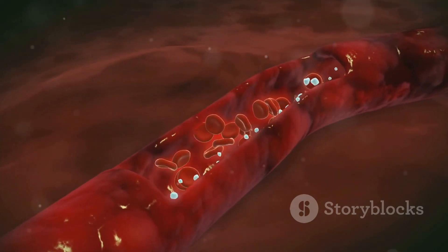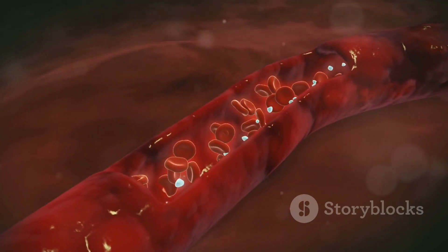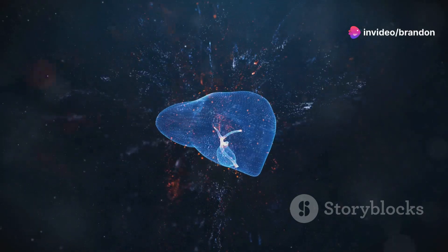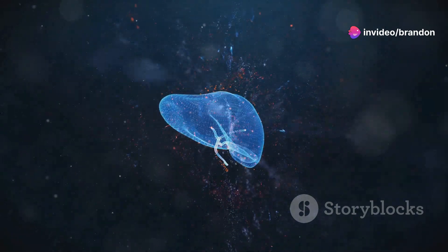This imbalance increases the risk of developing blood clots, complicating the health of individuals with liver disease. Understanding this balance is key to managing liver disease effectively.